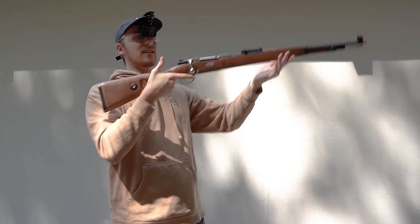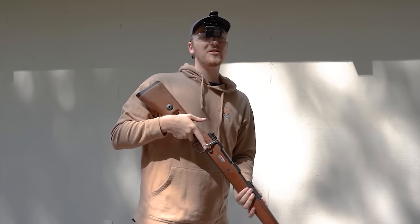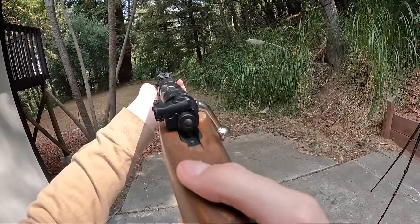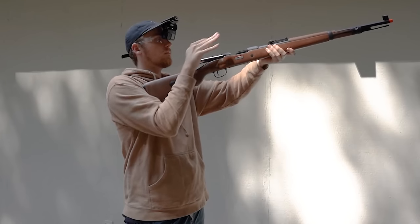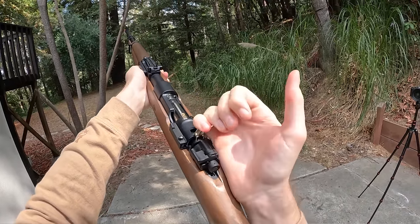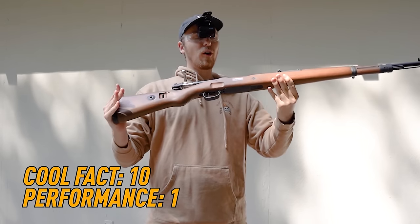At least it sounds cool when you work the bolt. This thing is definitely just for the aesthetic and the gimmick of that really cool shell-ejecting feature, but the actual shooting performance — not the best. I did hit one. My overall conclusion: cool factor 10, performance 1.